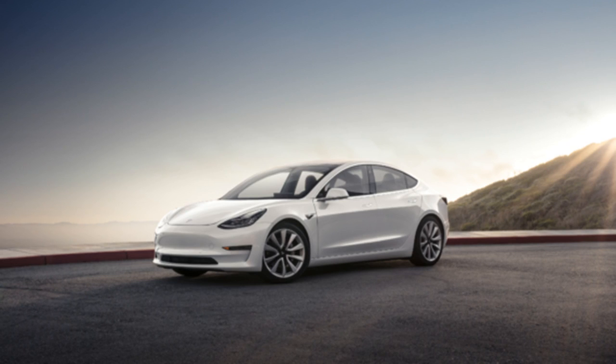Long-range battery: $9,000. Premium paint colors: $1,000 — midnight silver metallic, deep blue metallic, silver metallic, pearl white multi-coat, red multi-coat. 19-inch sport rims: $1,500. Premium upgrades package: $5,000 — premium heated seating and cabin materials throughout, 12-way power adjustable front seats, steering column and side mirrors, premium audio system with more power, tweeters, surround speakers and subwoofer, tinted glass roof with ultraviolet and infrared protection, auto-dimming power folding heated side mirrors, LED fog lamps, center console with covered storage and docking for two smartphones. Enhanced autopilot: $5,000.